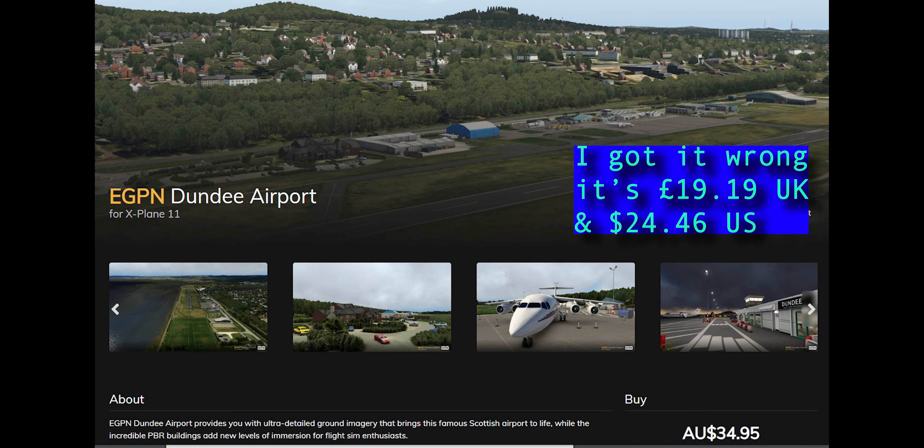Orbex, of course, producing photorealistic scenery for X-Plane and also producing some incredible airports. Dundee is a small airport in the far north of the United Kingdom up in Scotland. It's £12.67 sterling, 23.07 Australian, and if you're buying it in the United States it's $16.18.